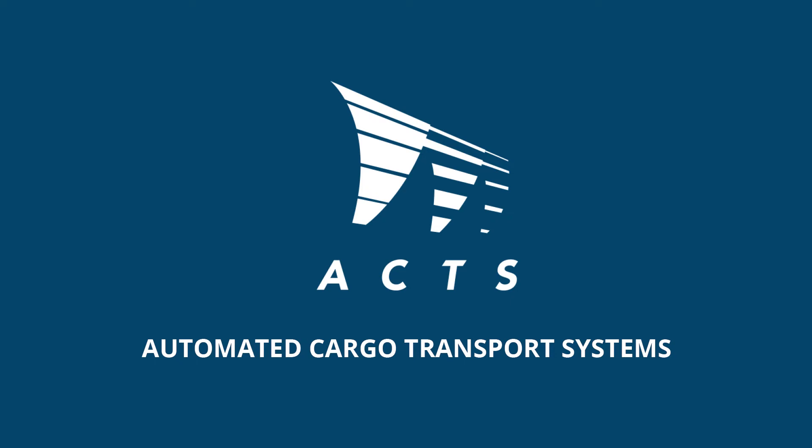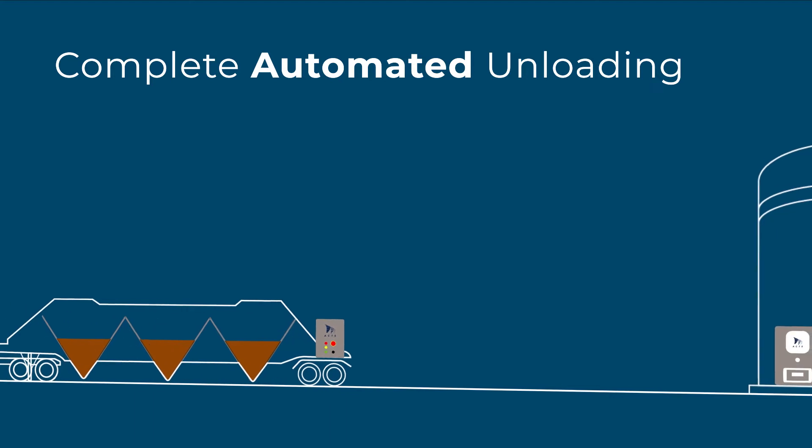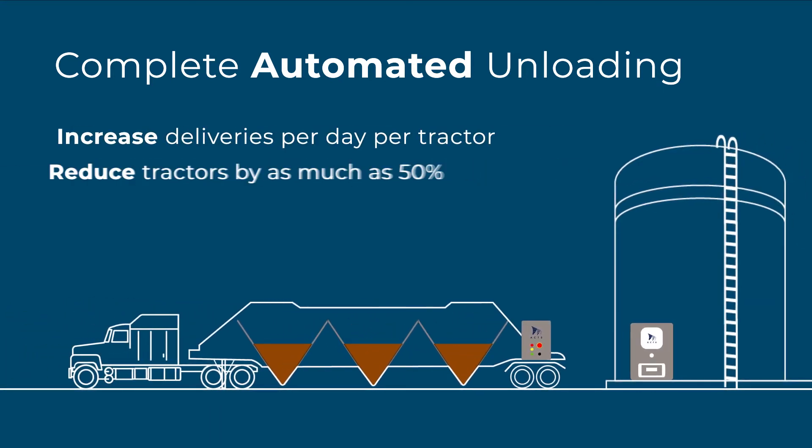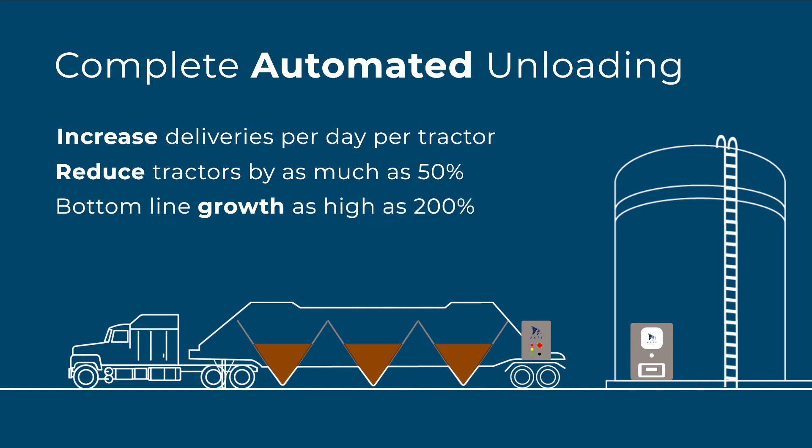Welcome to Automated Cargo Transport Systems. Complete automated unloading. Increased deliveries per day per tractor. Reduce tractors by as much as 50%. Bottom line growth as high as 200%.